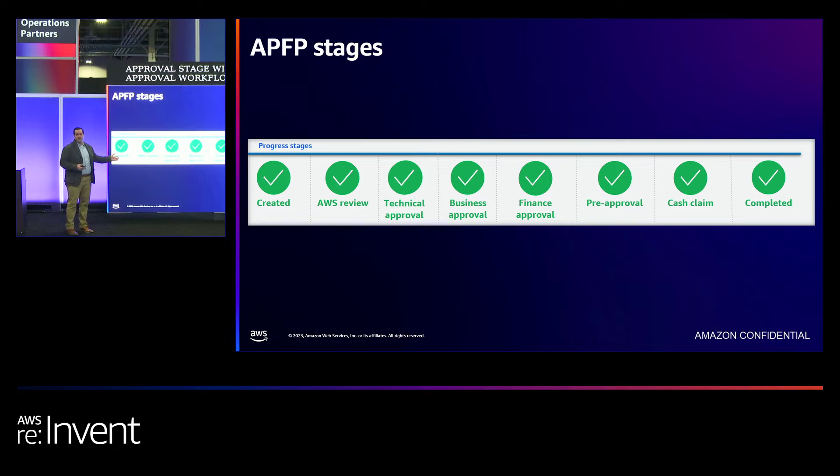AWS Review means the request is with an AWS Partner Success Manager for review and qualification. Technical Approval means the fund request is with an AWS Partner Solution Architect assessing technical feasibility. Business Approval is our business operations team reviewing the fund request for final approval. Once it reaches Finance Approval, our funding ops team is creating the purchase order or generating the credit codes. Once it moves to Pre-Approval, you receive that notification email — your signal to start your project or activity. For cash requests, we have the Cash Claim stage; if you have multiple claim IDs, the fund request remains in that stage until all claims are completed.